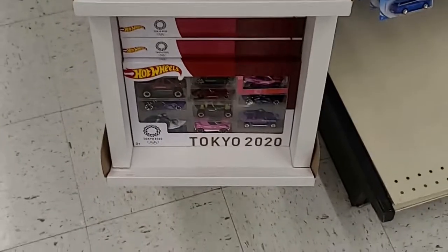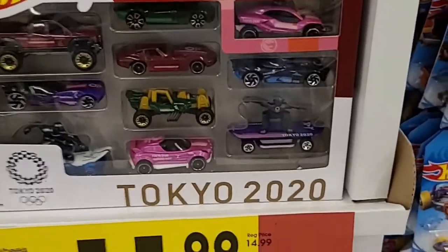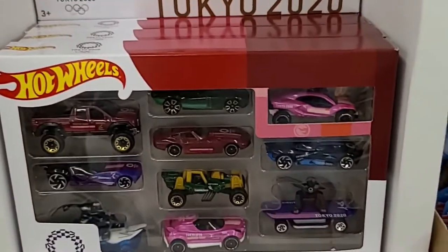They did have these Tokyo 2020 Hot Wheels sets here. It's interesting because most of these came out last year. I already have like that Toyota — I have both the Toyotas in there.